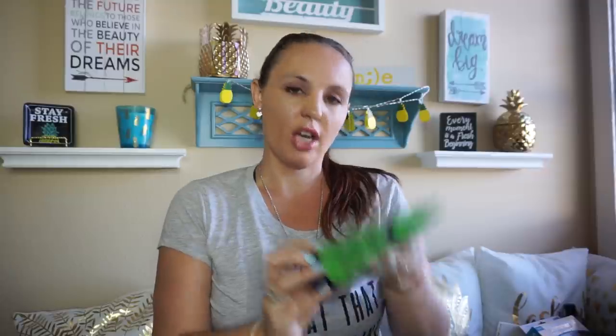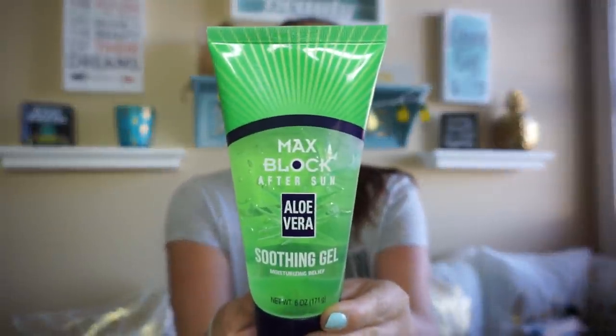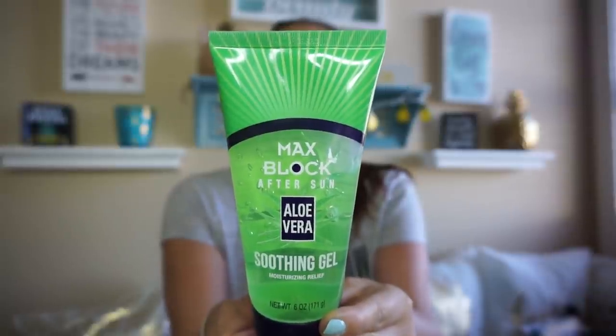And we were out of our aloe vera, so I found this Matte Block after-sun aloe vera soothing gel — I had to pick this up. We're out in the sun a lot. We do sunscreen, but it's always nice to have this just in case. It's July, we still have a lot of summer left, so I had to pick this up.